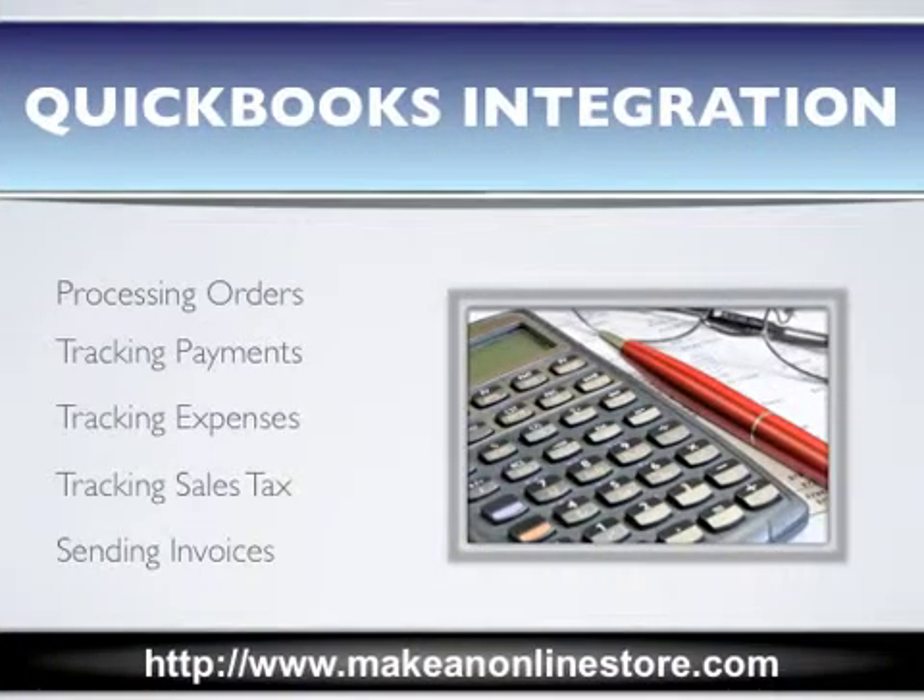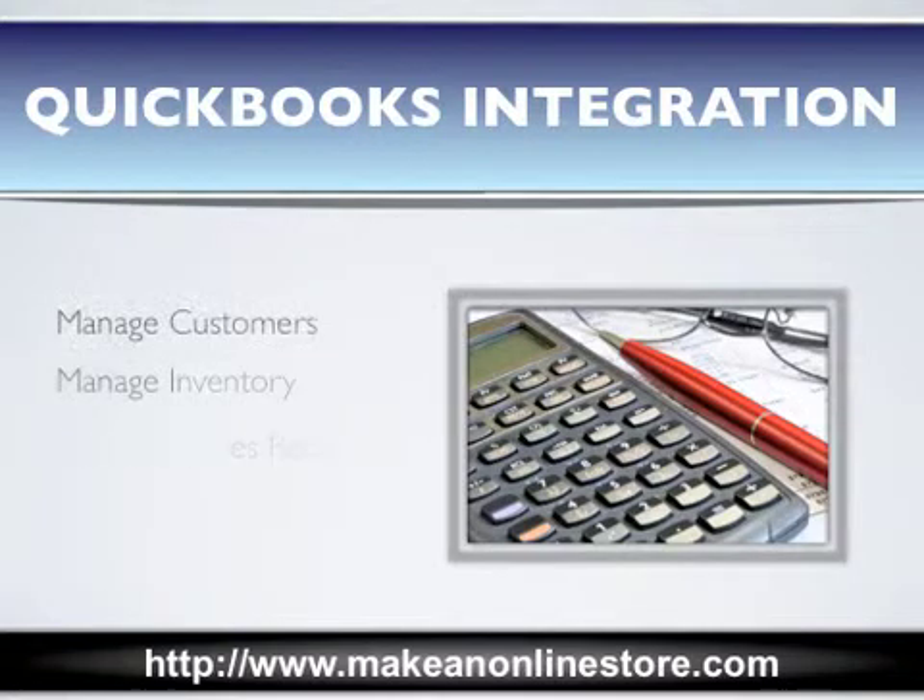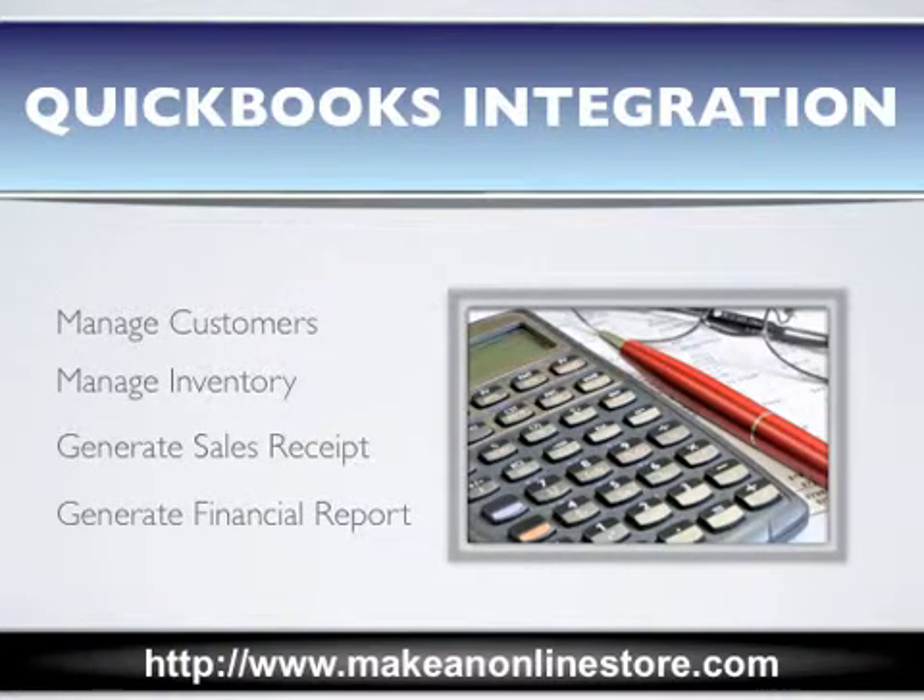This software is best known for processing orders, tracking payments, expenses, and sales tax, sending invoices, managing customers and inventory, and generating sales receipts and financial reports.